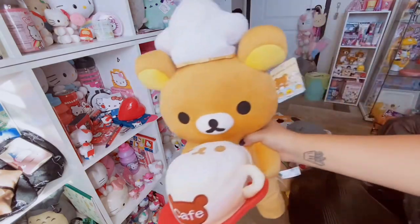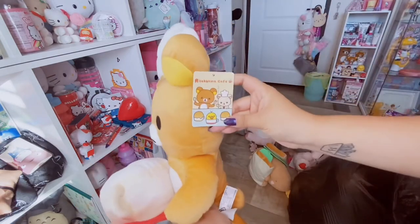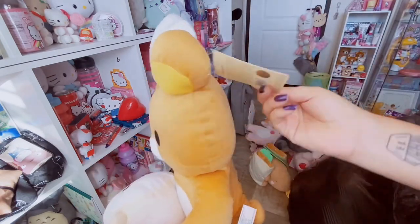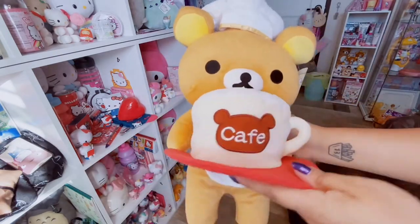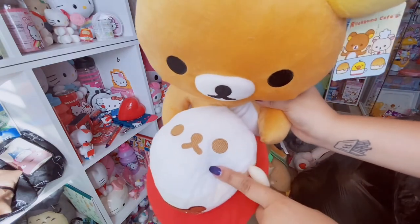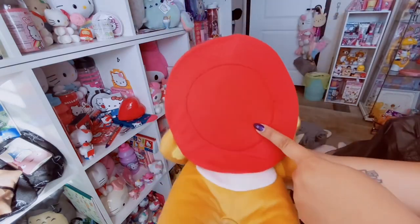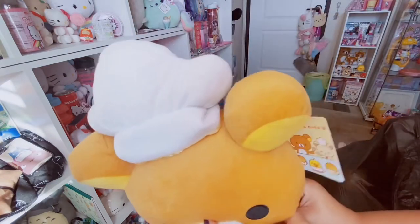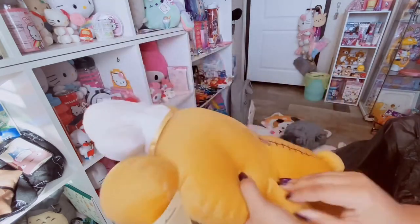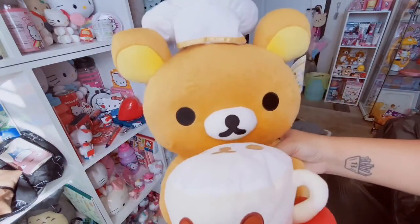So I zoomed out to make it a little bit easier so you can actually see things better. The next plush we have from the trash bag is this Rilakkuma, part of the Rilakkuma cafe series. He has like a little coffee or espresso thing - it looks like Rilakkuma's face and it says cafe with a little red saucer. He has a little chef's hat, which is absolutely adorable. And then of course his infamous zipper. I love Rilakkuma - so cute.